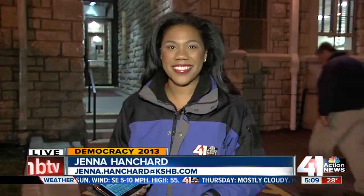Jenna Hanchard is live in Brookside at a local polling place with more on this. Good morning, Jenna.